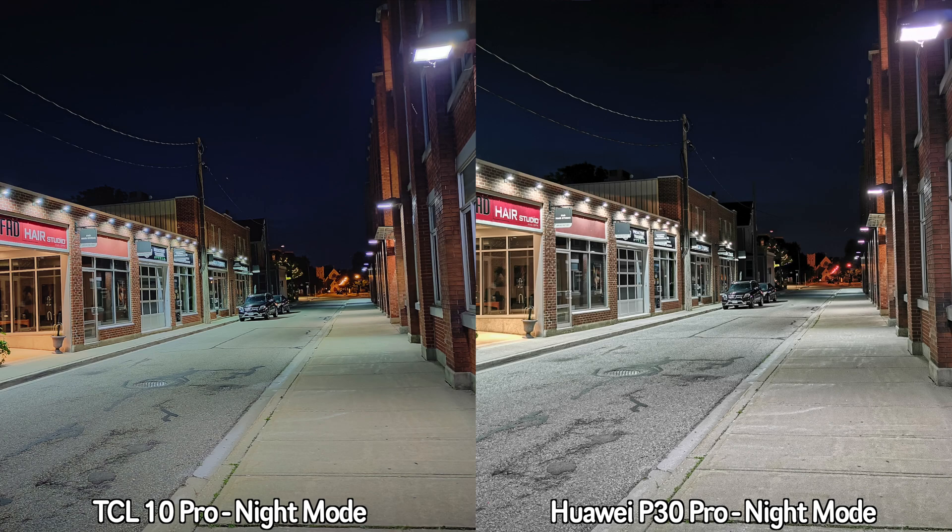Lastly, let's check out some selfies. For selfies, I personally prefer pretty much all the pictures taken by the TCL 10 Pro. The daytime selfies seem a bit sharper, even though in some pictures I do look a bit better in the Huawei P30 Pro shots. But overall I feel the TCL 10 Pro did better for both daytime and nighttime selfies — let me know in the comments which one you prefer.